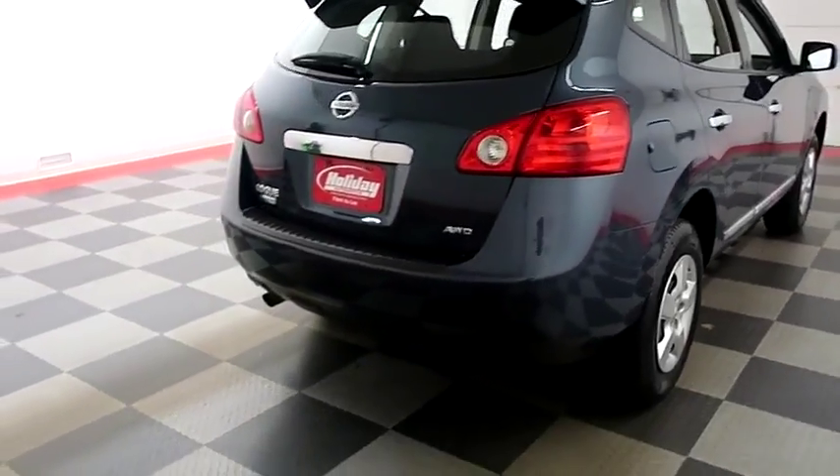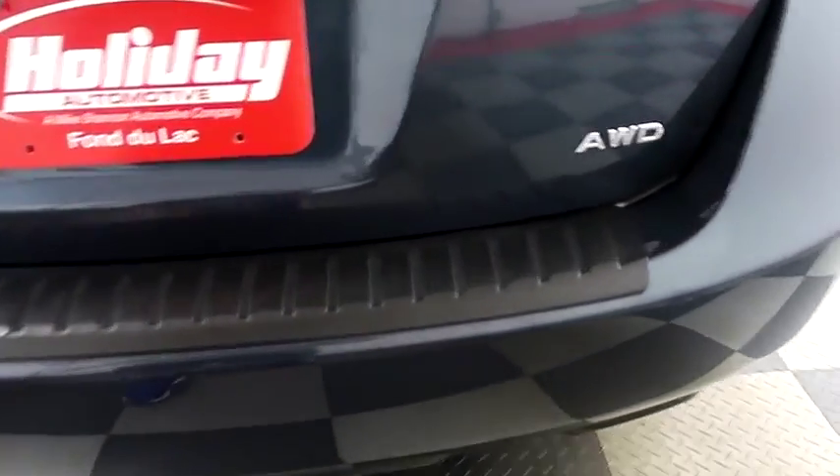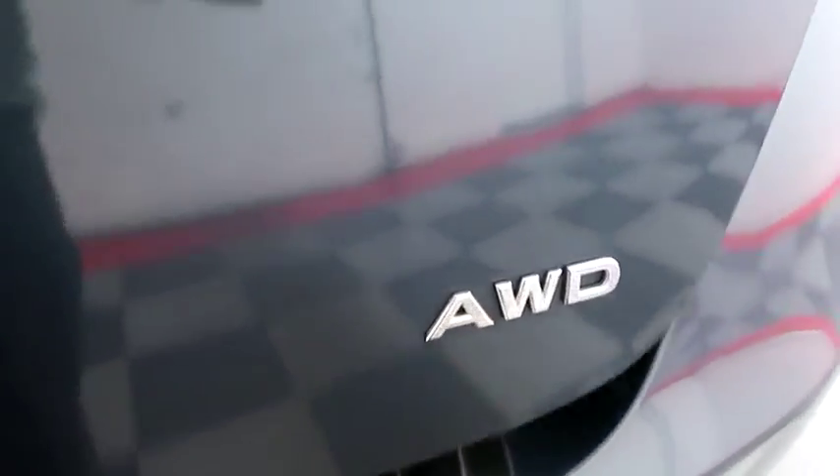One more look down the passenger side, then swinging around to the back end. You have a rear backup camera. This Rogue is all wheel drive. Taking a look in the hatch, there's a 60-40 split on the back seats so you can fold those down if you need additional storage room.